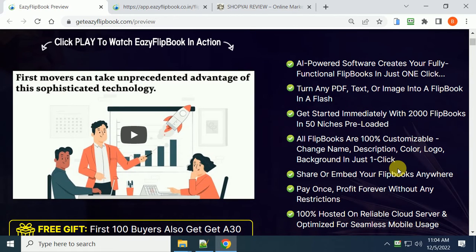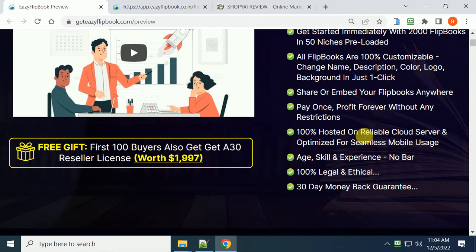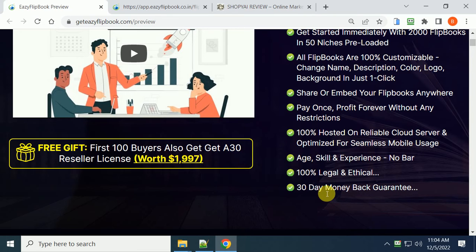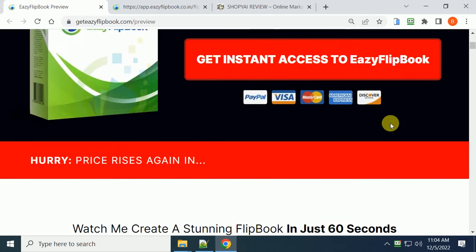All flip books are 100% customizable - change the name, description, color, logo, and background in one click, so you start making money right away. This is fully hosted, so you don't need domains or hosting - you need none of that. It shows you how to start making money and has a 30-day money-back guarantee. I believe it starts at about $17.